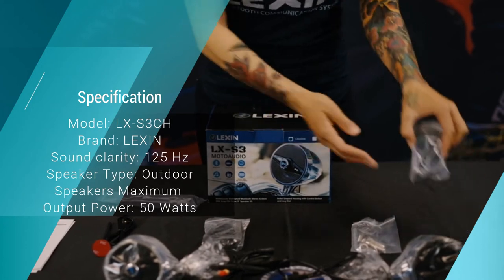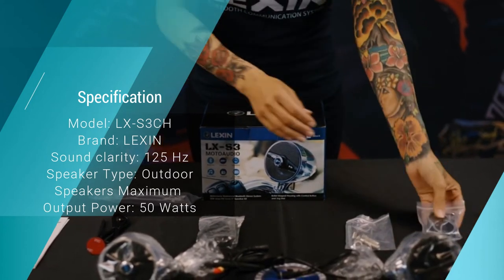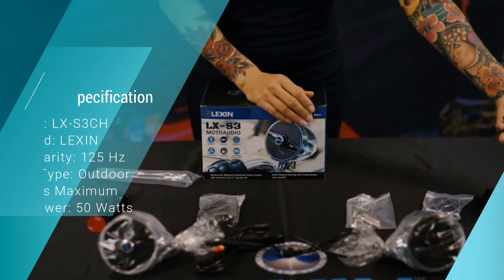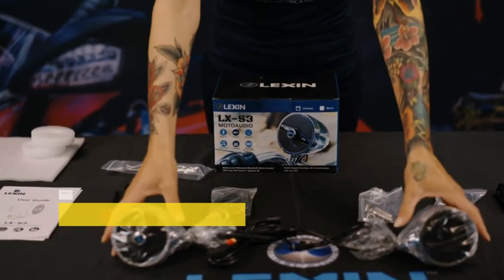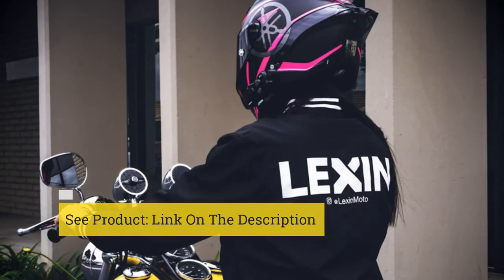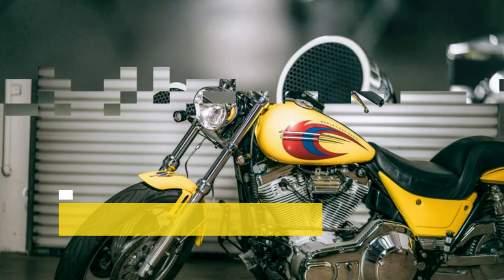You can stream your music wirelessly via Bluetooth, or you can connect to a USB audio source. The result is a crystal clear sound powered by a 50W amplifier, which will give you enough volume for the highway. For more awesome accessories, check out our selection of the best GPS for motorcycles.